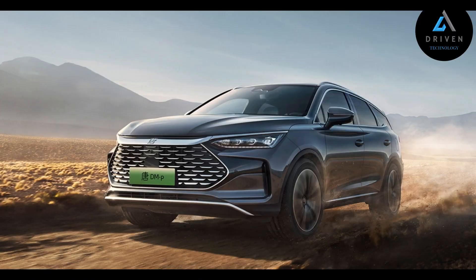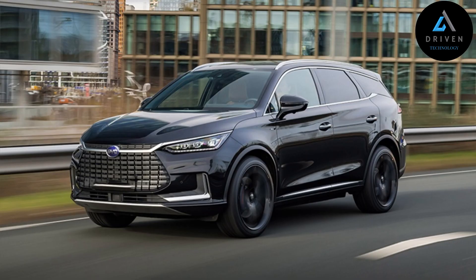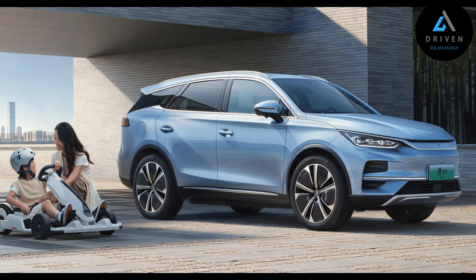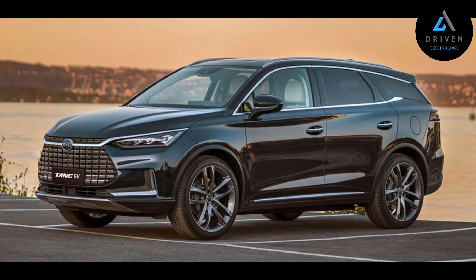Tang comes with Bosch IPB system and high-performance Brembo calipers as standard, contributing to its smooth braking experience and 36-meter braking distance from 100 km/h to 0.